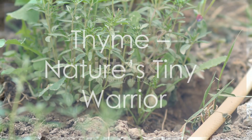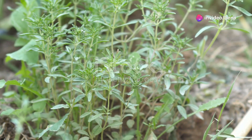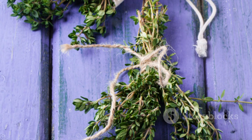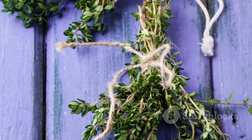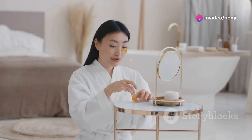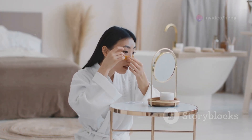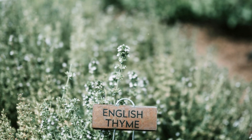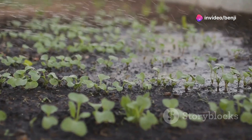Next up we have a small but mighty herb that packs a powerful punch when it comes to fighting bacteria: thyme. This aromatic herb has been used for centuries to flavor food and support respiratory health. Thyme contains thymol, a powerful antiseptic and antibacterial agent. It's been shown to be effective against a wide range of bacteria, including those that cause respiratory infections, skin infections, and even food poisoning.